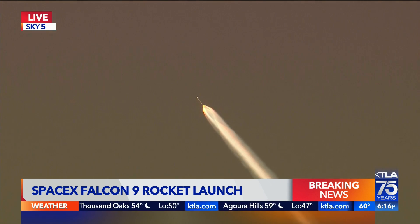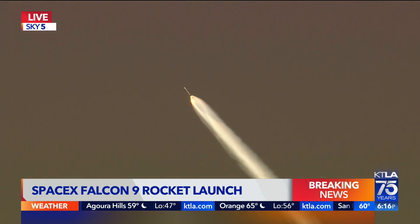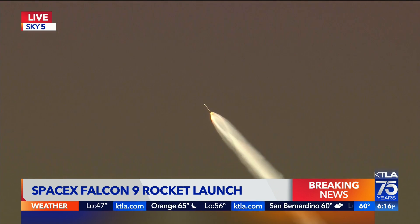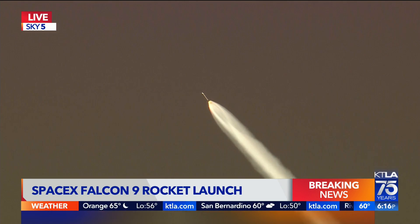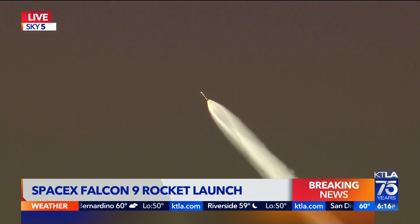The first stage booster will eventually come back to Earth, if all goes according to plan, and make a pinpoint landing a little less than nine minutes after launch on the drone ship — Of Course I Still Love You.